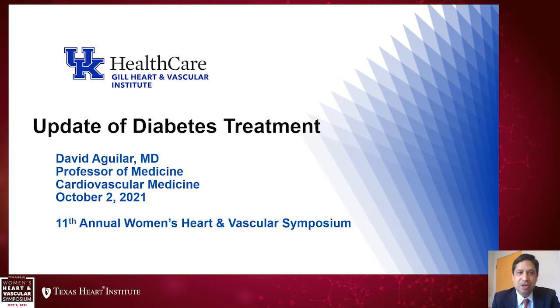Greetings from Kentucky. It's a real pleasure to be part of this. I just want to take a moment to congratulate Stephanie Coulter and her team on this successful symposium for 11 years, and all her tireless efforts to improve awareness and reduce the cardiovascular burden of heart disease in women. Congratulations to Stephanie and her team.